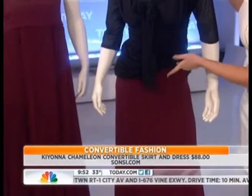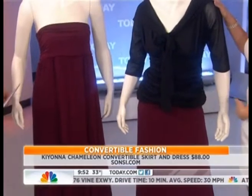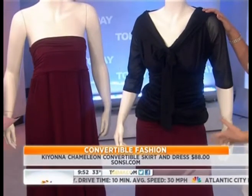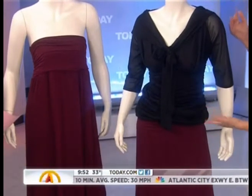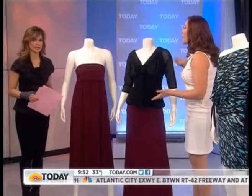As a skirt, it's got the ruching that is typically over the bust, over the tummy — so it really helps kind of mask the tummy area if you don't like that. And it also takes it from spring to winter, so really multi-season. And this is $88.